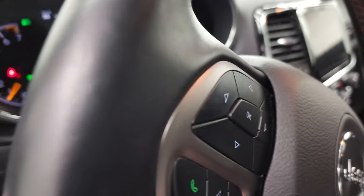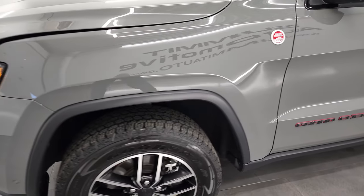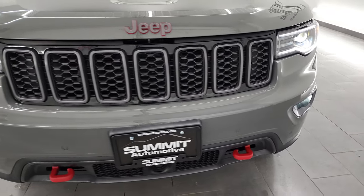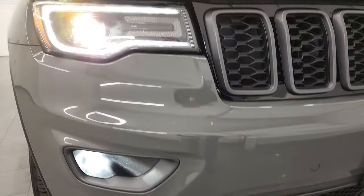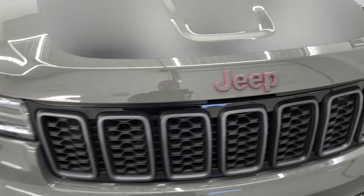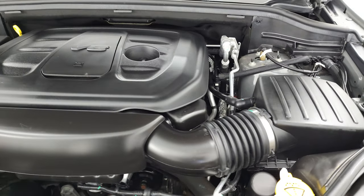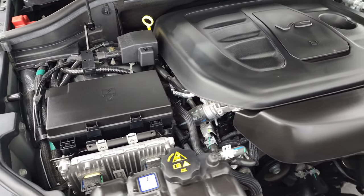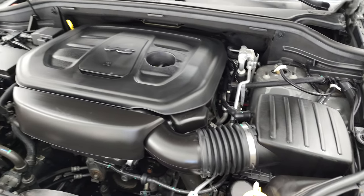We'll take a quick look under the hood too. Under the hood we have the 3.6-liter Pentastar V6 engine. The engine bay is very clean, runs very smooth. Once again, this Jeep Grand Cherokee has been fully safetied and inspected by our service shop, has a fresh oil and filter change, all the fluids have been checked and topped off, and this vehicle is 100% ready to go. There's the emissions sticker.